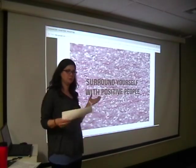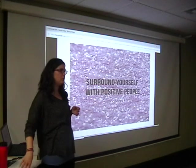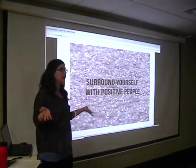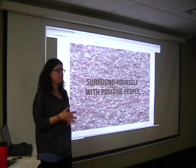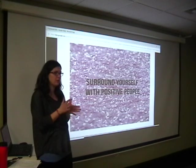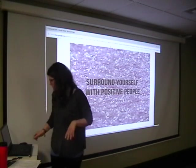Surround yourself with positive people — the ones you know are on board with this, who say 'what can I do to help? Do you want me in the room? I can help.' The people who are going to be your cheerleaders. That's who you want.